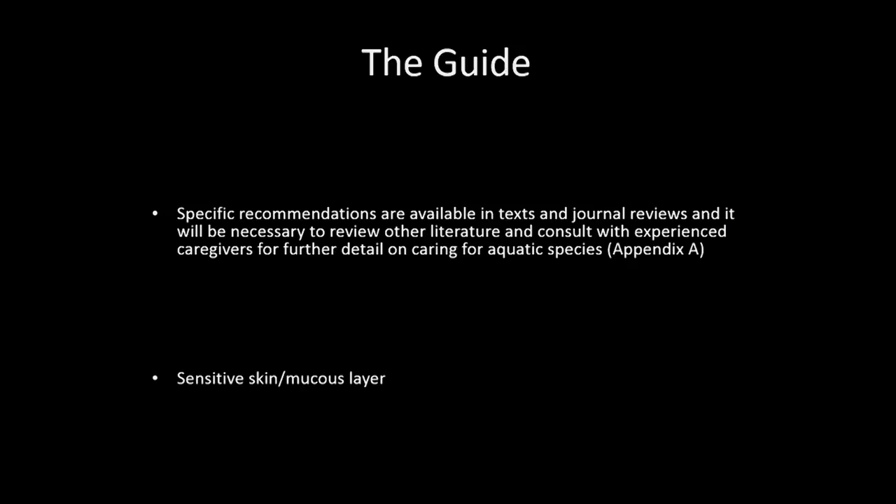The other key component from the guide is that you really need to look in the text, in the journals, and talk to experts. We've got to start doing more learning from zoological journals as well as wildlife journals, because they're the ones putting more time and effort into the amphibian world than the laboratory science groups, since there's not much amphibian research taking place.